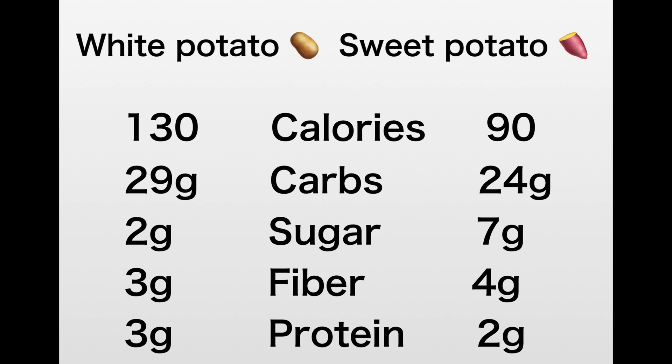The white potato has 130 calories and the sweet potato has 90 calories. Carbohydrates are very important when we're talking about diabetics or just in general, because carbohydrates turn into sugar, which I am going to discuss in further detail in another video. We want less carbs — the less carbohydrates in any food product, the better it is, meaning the less sugar we're putting into our bodies. The white potato has 29 grams of carbs and the sweet potato has 24 grams of carbs.